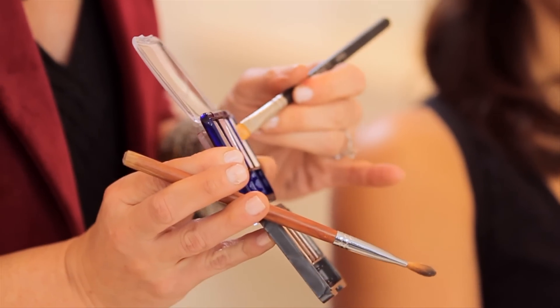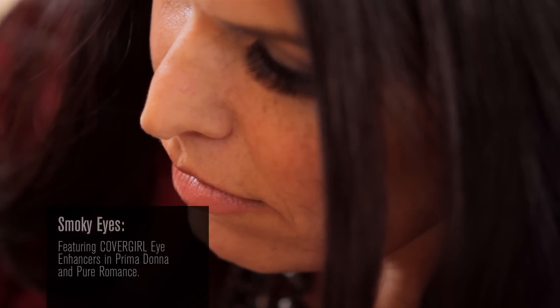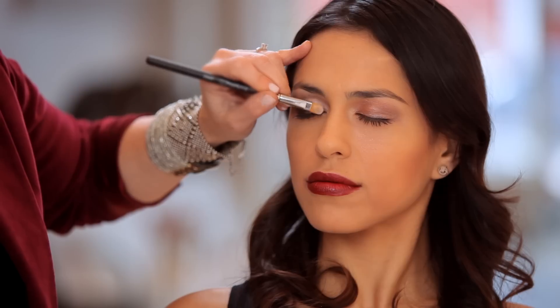And then I'm going to switch brushes, grab a little bit of my Snow White Vanilla, so I'm just patting under her brow bone, which gives her that little bit of pop. I'm going to go in here and I'm going to lay that third shade in the inside corner of her eye, which creates just a little bit of depth.